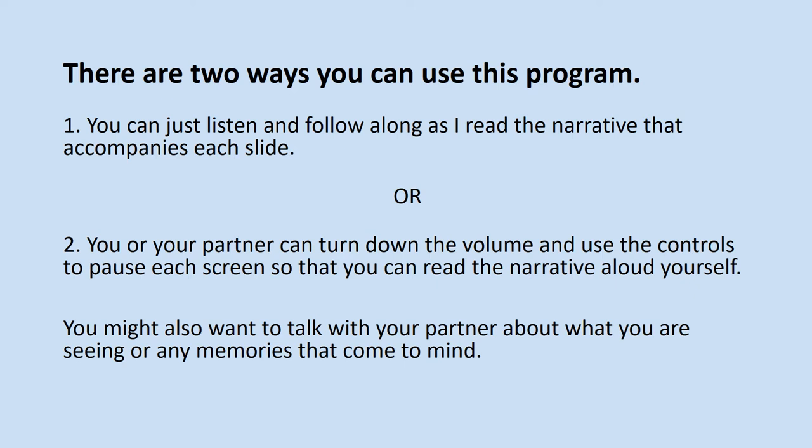There are two ways you can use this program. You can just listen and follow along as I read the narrative that accompanies each slide. Or, you or your partner can turn down the volume and use the controls to pause each screen so that you can read the narrative aloud yourself.